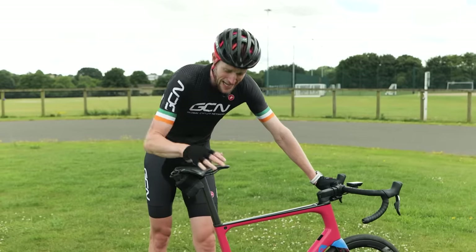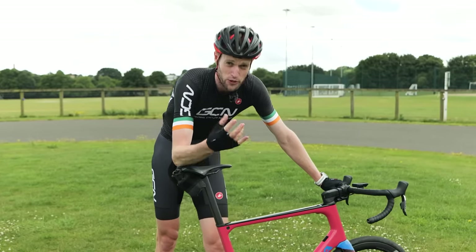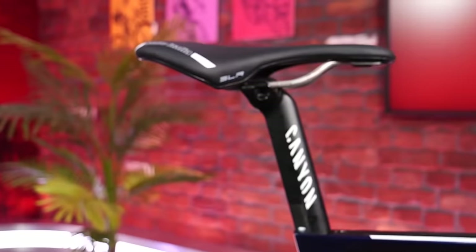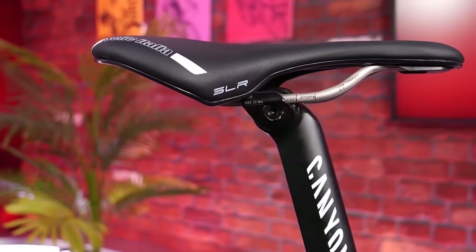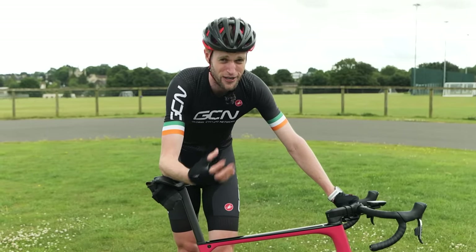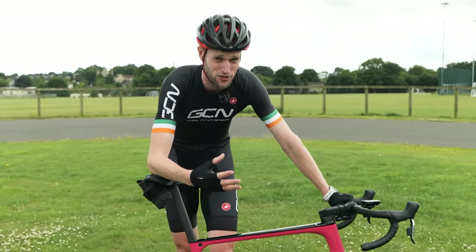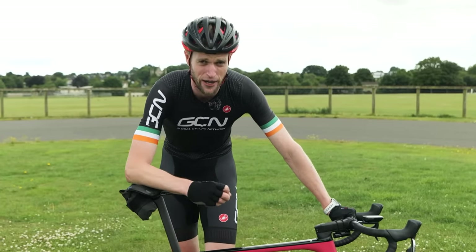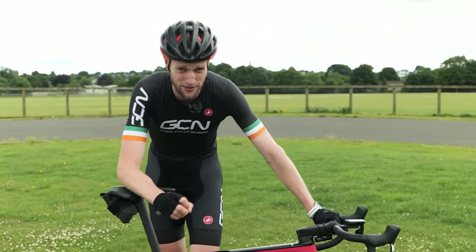If you are struggling to get your saddle height right after numerous trial and error attempts, we really do recommend that you seek the advice of a professional bike fitter, because it is just such an important aspect of your bike fit. Getting it wrong gives you a high chance of injuries or those little niggles that can set your riding back. So invest the time to get it right.